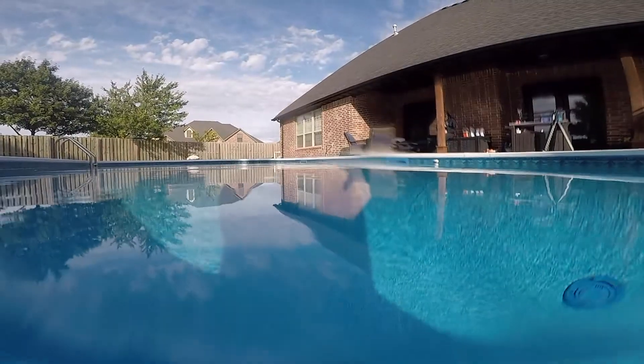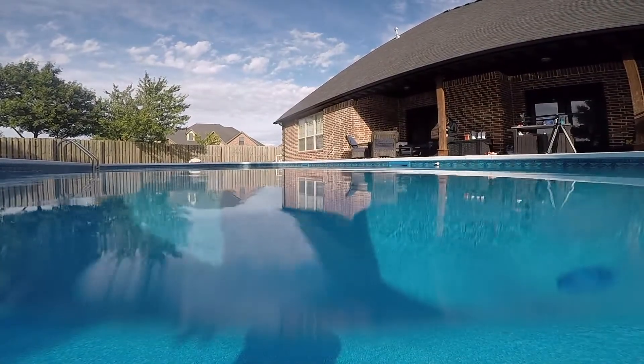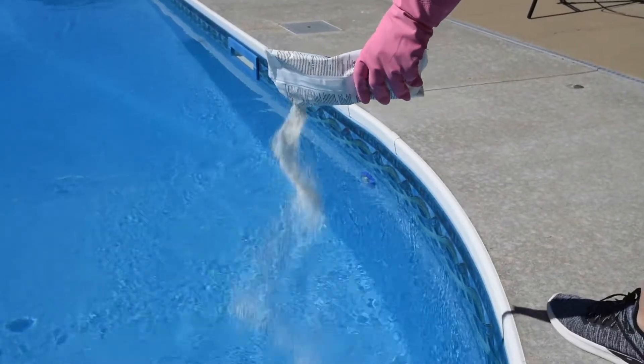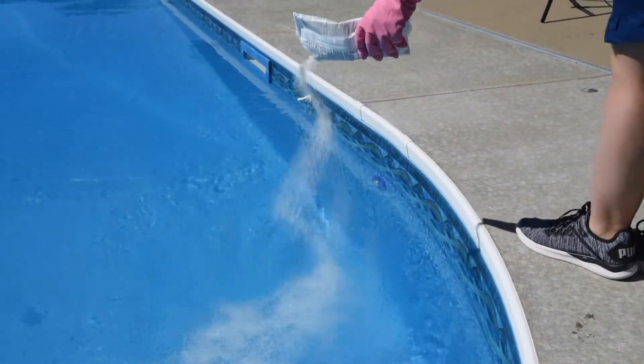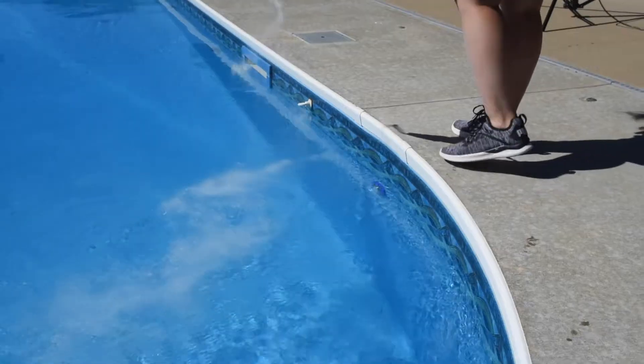Can you put too much shock in the swimming pool? Let's say you have an all-hands-on-deck sort of approach to pool care at your house. After yesterday's torrential downpour, your significant other shocks the pool overnight, but you don't know that. So after dinner the following day, you cruise out to the pool chemical cart, slap on your safety gloves, and eradicate any rain-borne disturbances with another round of pool shock. Is the summer ruined? Will the children swim again?